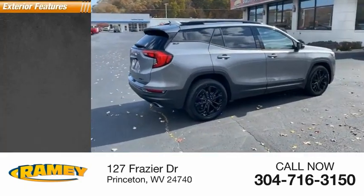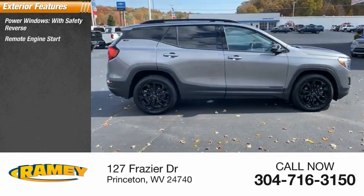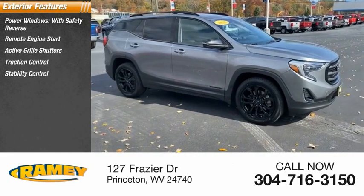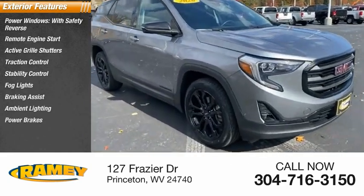Here are some of this vehicle's great options: power windows with safety reverse, remote engine start, active grille shutters, traction control, stability control, fog lights, braking assist, ambient lighting, and power brakes.